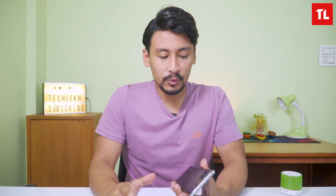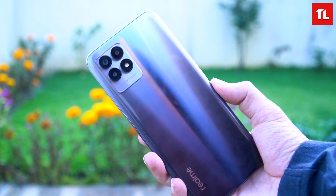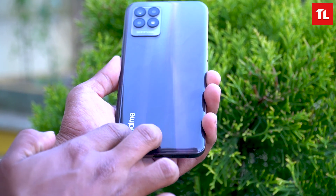In this price range, we can expect a plastic build. The frame is plastic as well. There is a slight effect on its surface with fingerprint smudges visible.